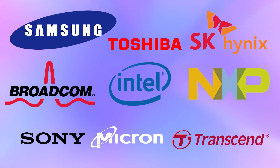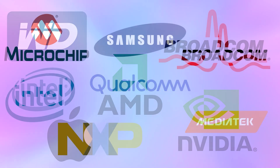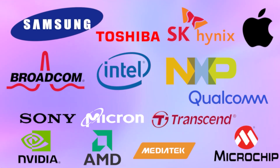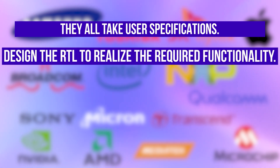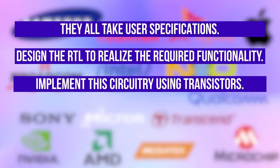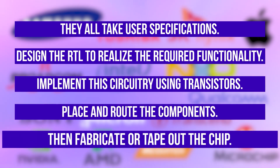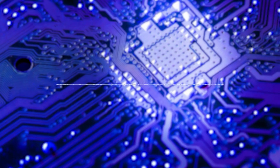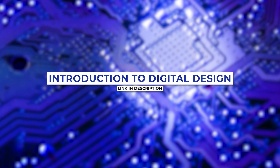These are some major players in the memory chip market, some in the logic chip market, and in the SOC market. In all these companies, if we look from a high-level perspective, they all take user specifications, design the RTL to realize the required functionality, implement the circuitry using transistors, place and route the components, and then fabricate or tape out the chip. To understand the digital design flow in detail, you can watch the introduction to digital design video mentioned in the description.